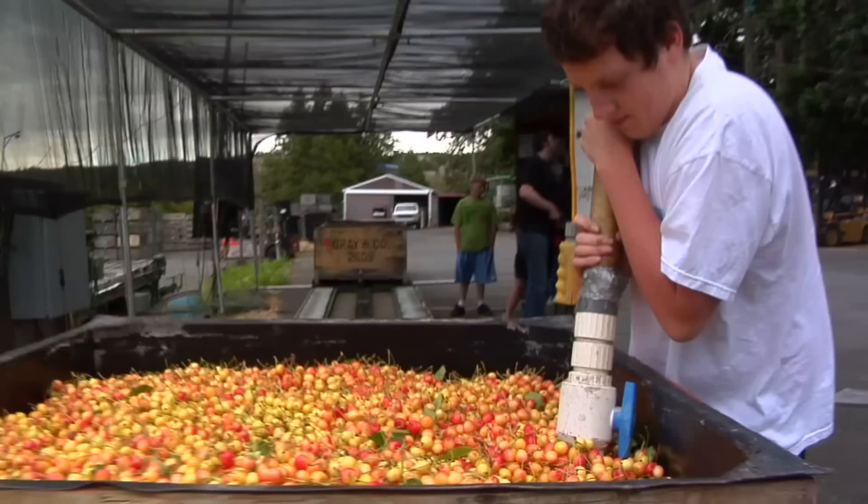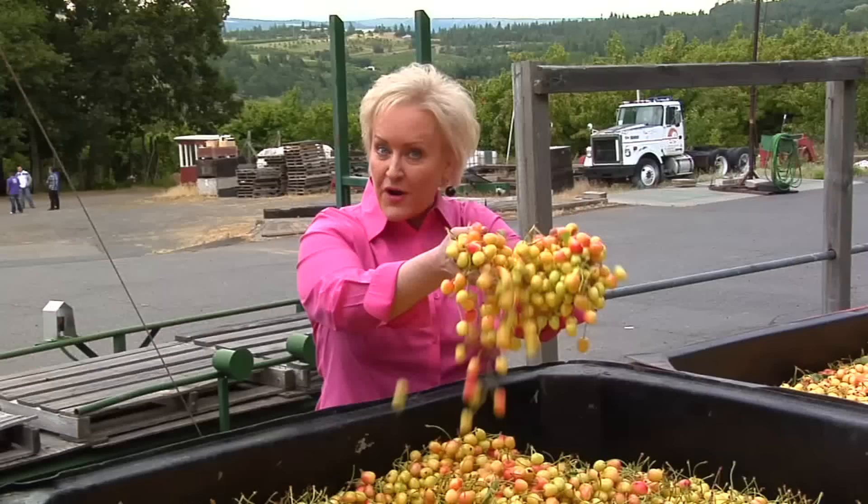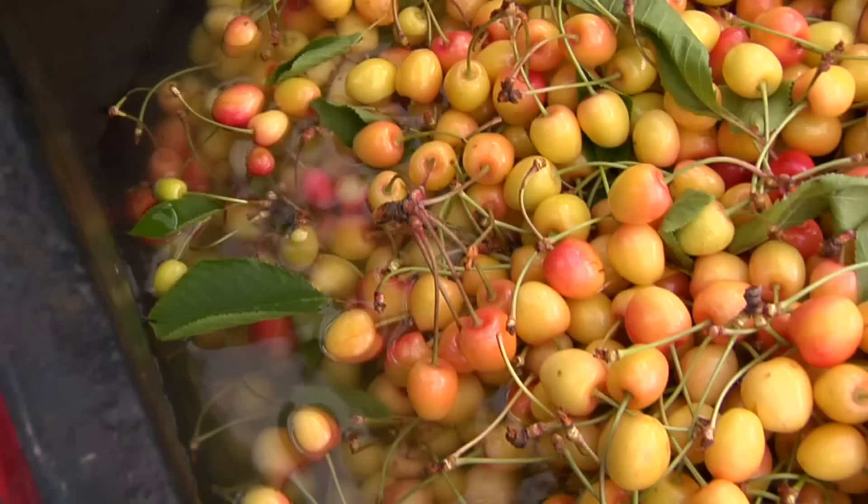Those cherries destined to become maraschinos head a different direction. First off, a curing brine solution. Fresh cherries like these Royal Annes are brined for a minimum of 45 days to preserve their shape and texture, just like pickles and olives.